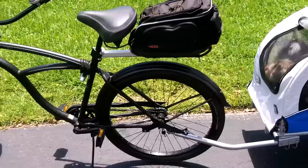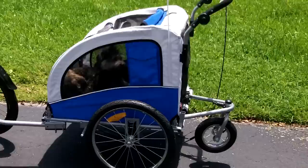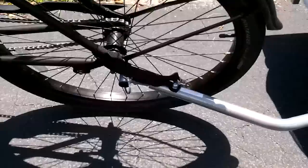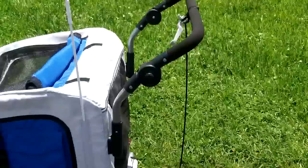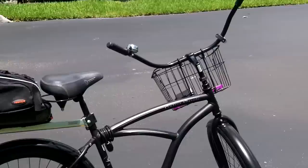Hey guys, Anthony here. It's Monday May 30th 2016, Memorial Day, and I've got the latest section of my bug out bicycle hooked up to show you. It's basically one of those pet carriers that can be used for towing pets via your bicycle, which hooks up here, or you can push it like when you go jogging. Right now I've got Teddy and Charlotte in it. It holds up to 75 pounds and I got it on Amazon.